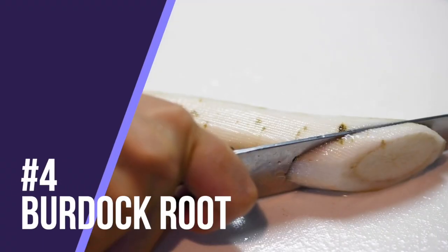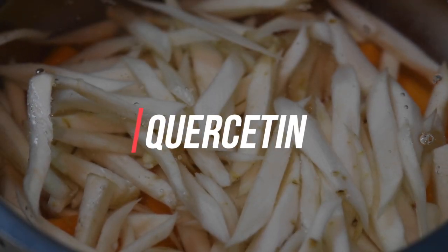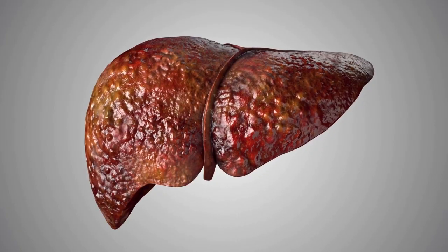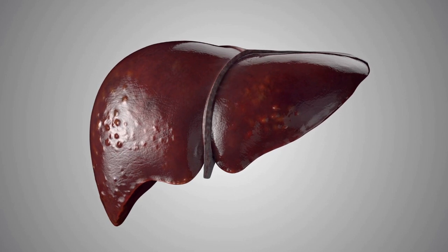Number four is burdock root. This root is really rich in quercetin, an antioxidant that helps protect your liver function. It eliminates free radicals and helps protect from oxidative damage. What I love about burdock root is it can be especially effective if you already suffer from liver damage, and it helps reduce inflammation from conditions like fibrosis and chronic liver disease.